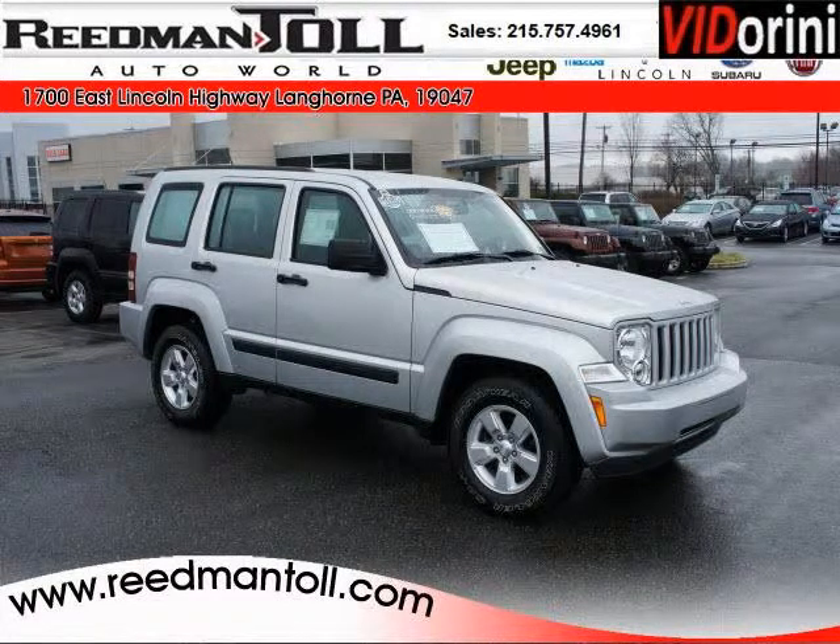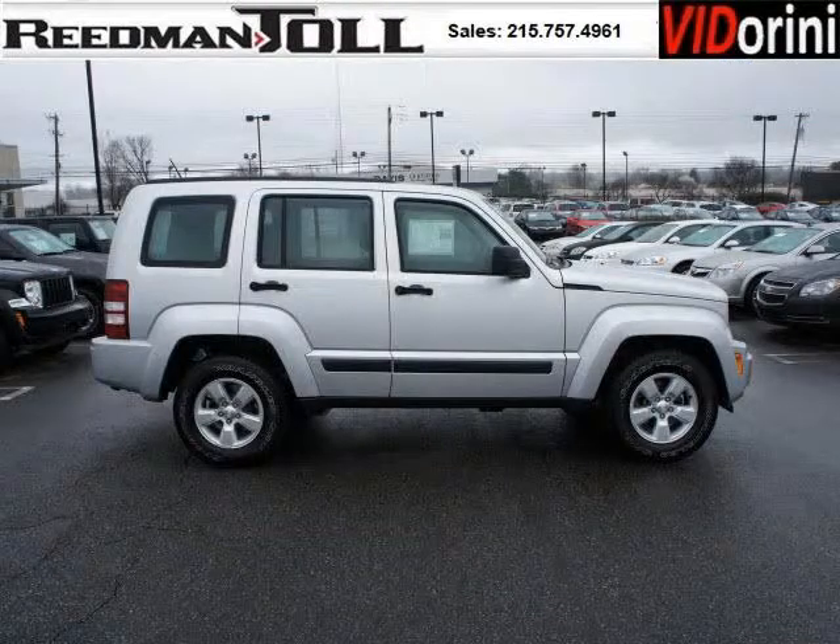Do you want to stretch your purchasing power? Well, take a look at this outstanding 2010 Jeep Liberty. This Liberty would look so much better with you behind the wheel instead of sitting on our lot.